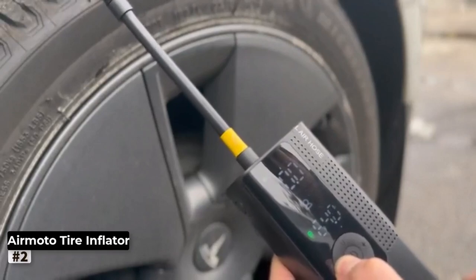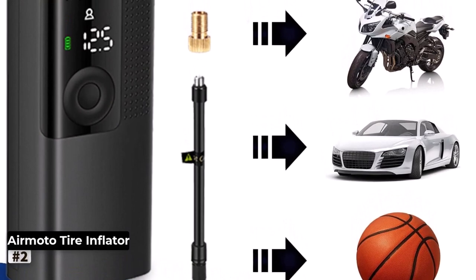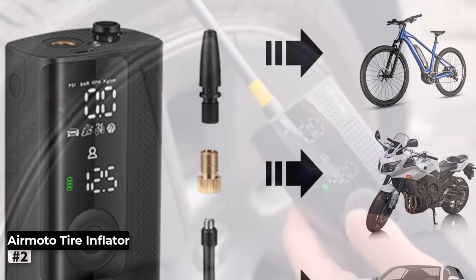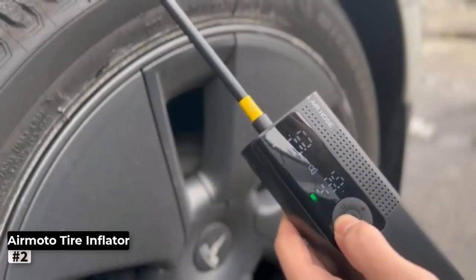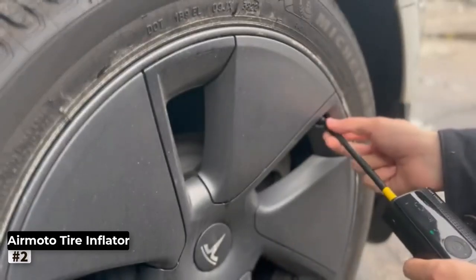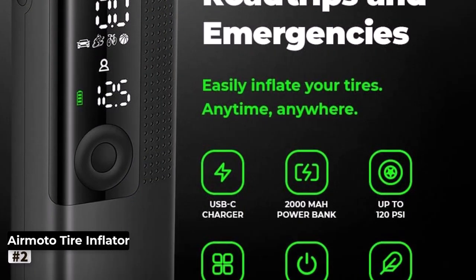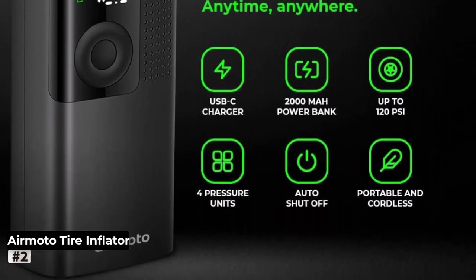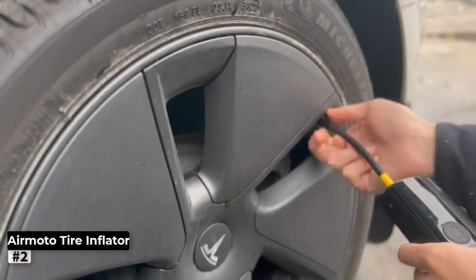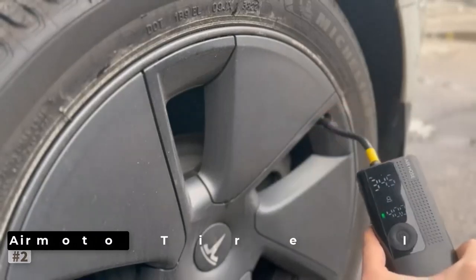The inclusion of an LED light is a practical addition, providing illumination in darker, dimly-lit areas. Changing a flat tire at night or inflating your tires during early mornings is now a breeze. The LED light also serves as an indicator, showing you the status of the inflator and helping you stay informed throughout the inflation process. The AirMoto Tire Inflator is designed with portability in mind. Its compact size and lightweight build make it easy to carry around, and the power cord neatly tucks away for tidy storage. Whether you're embarking on a road trip, going camping, or simply need to inflate sports equipment, this portable air compressor is a reliable and user-friendly companion.